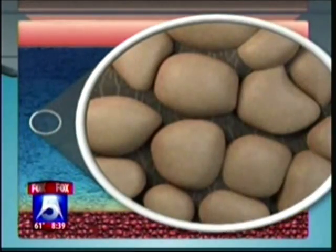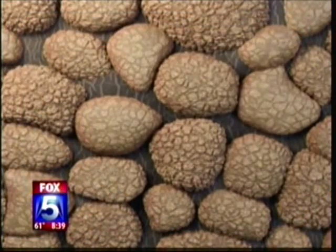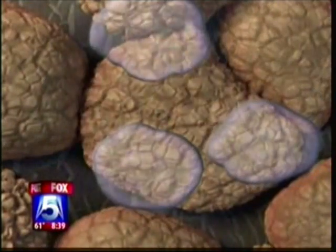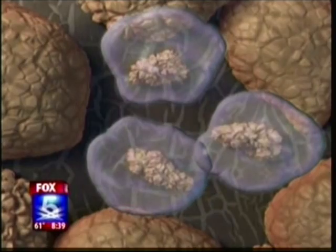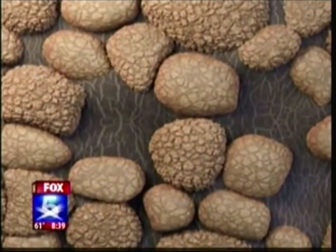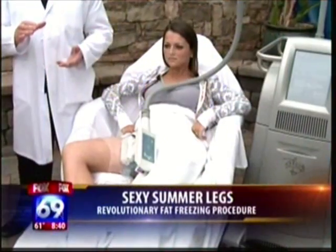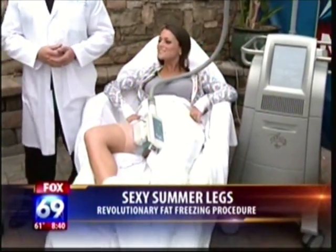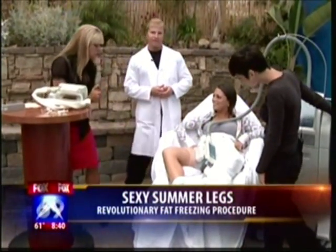Can you really see results? I know you brought some before and afters — a lot of these things you just don't know whether you're going to see a difference. Well, it's not going to have the same equivalent effect as liposuction, but the beauty of this procedure is there's absolutely no downtime. You can go to work the same day, go right back to the gym immediately, and it's painless. For a painless procedure, you'll definitely see a result, but it can take anywhere from three weeks to about three or four months. Does it hurt? No, it's just a little cold.